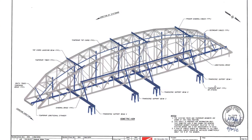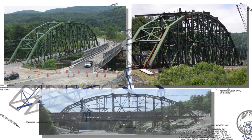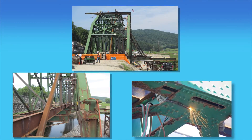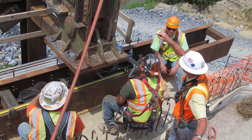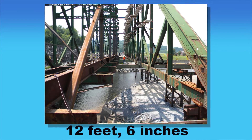Finley used an innovative approach: the incremental side-launch method. This was the first time this technique had been tried on a steel truss bridge of this size. The unique false work and side-launching jacking system allowed the north truss to be cut and moved while receiving lateral support from the south truss system. Finley's engineer was on-site to monitor the launch. The entire 65-ton north truss was moved 12 feet 6 inches.